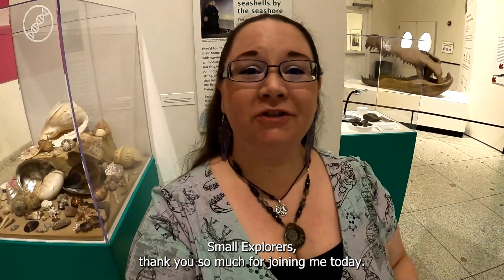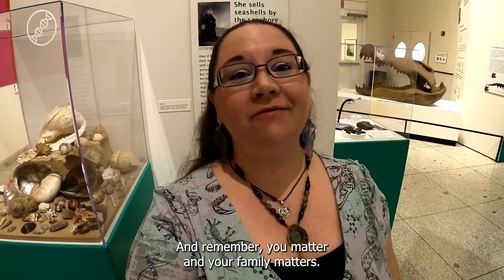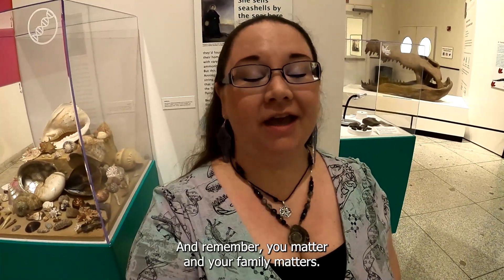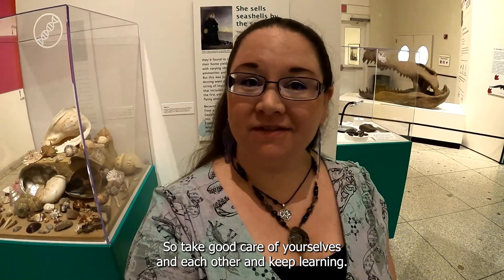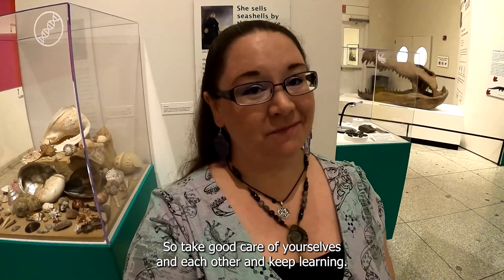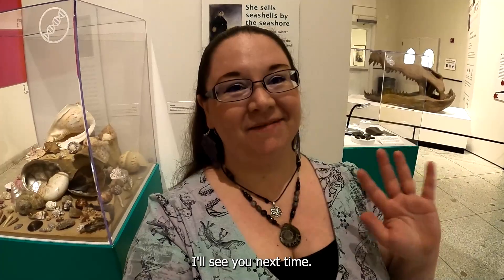Small explorers, thank you so much for joining me today. And remember, you matter and your family matters. So take good care of yourselves and each other and keep learning. I'll see you next time.